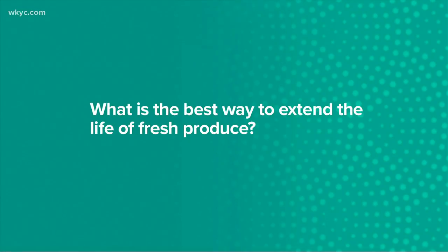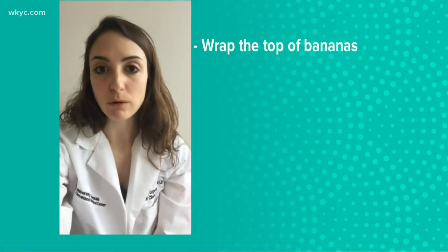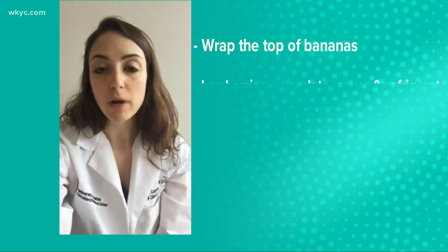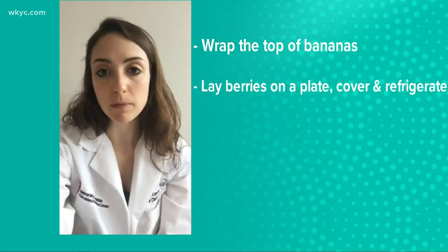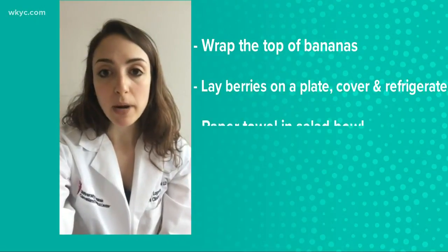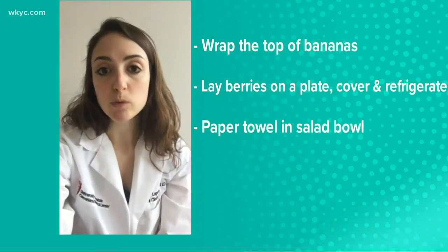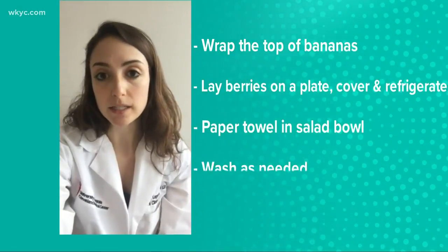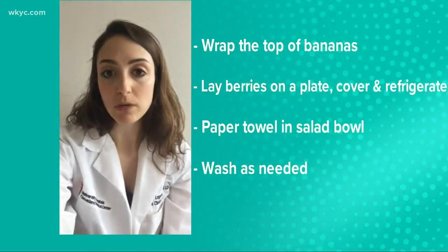First up, what is the best way to extend the life of fresh produce? Wrap the tops of bananas with plastic wrap to help prevent them from going brown so quickly. If you have fresh berries at home, lay these out on a plate in a single layer, cover, and keep them in the fridge. If you have bags of salad greens, place a paper towel in the bag to help absorb any extra moisture so your lettuce doesn't get slimy. Finally, only wash produce as you need it.